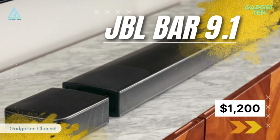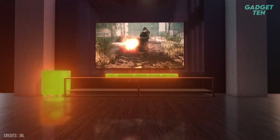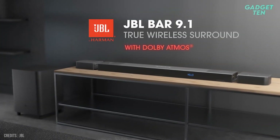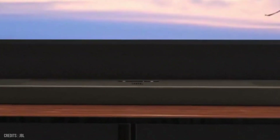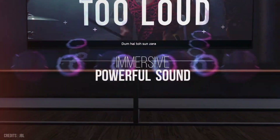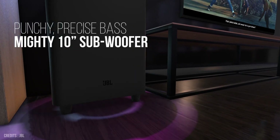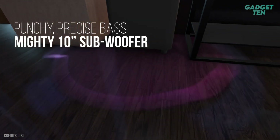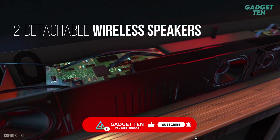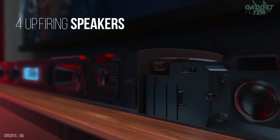Number 5: JBL Bar 9.1 – $1,200. This is a top-of-the-line soundbar that offers a truly immersive audio experience. The JBL Bar 9.1 has a total output of 820 watts with thrilling bass, which means it can deliver immersive, powerful sound for even the largest rooms. It has a 10-inch wireless subwoofer for enhanced bass with flexible placement, and two detachable speakers and four up-firing speakers, which creates a surround sound effect.